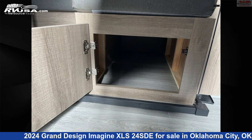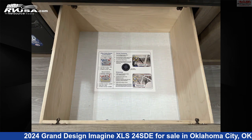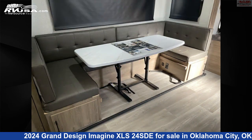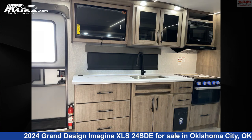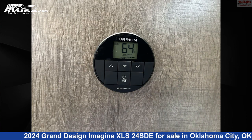The unloaded weight of this 2024 Grand Design Imagine XLS24 SDE is 5,889 pounds. Remember, this is an AI generated video of one of thousands of classified listings on RVUSA.com. If you're interested in this unit, visit the link in the video description to view more photos and the current price, or reach out to the seller.